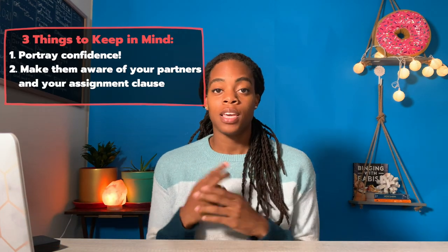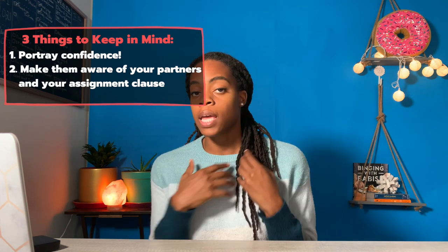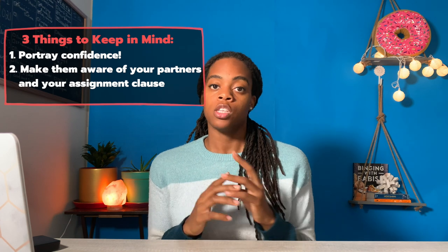Number two: I want to let the agent know that I'm going to be working with partners and may assign the contract to them. When I'm on the call, I say 'me and my partners' or 'we' — never just 'I.' On top of that, I include specific wording from a real estate lawyer in the contract so that I don't have any worries — every contract I get is assignable to my end buyer. I'm going to show you exactly the wording I use and what that offer sheet looks like.